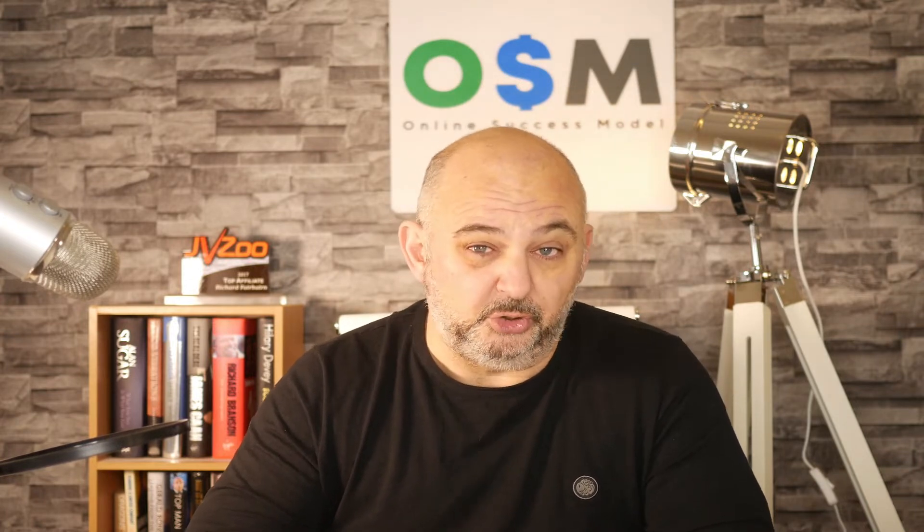Hi guys and welcome to the video. Today I've got a brand new competition starting for a product that launches on the 25th of January called Virtual Reel. I'm going to tell you more about Virtual Reel on the 25th of January.